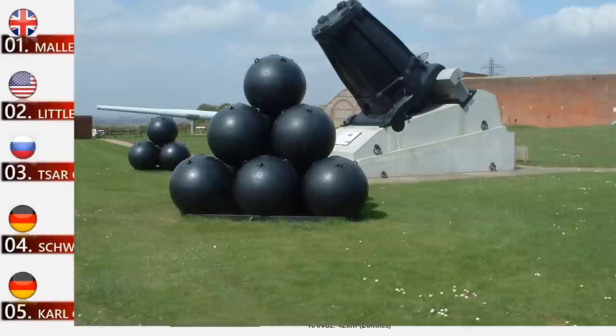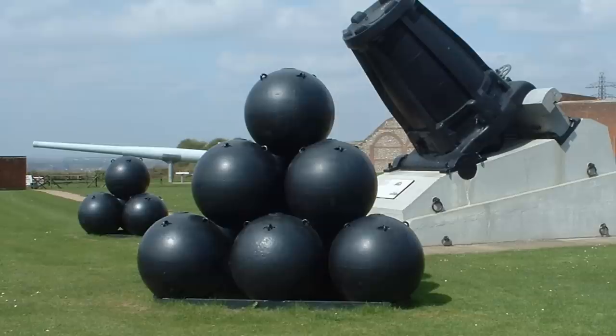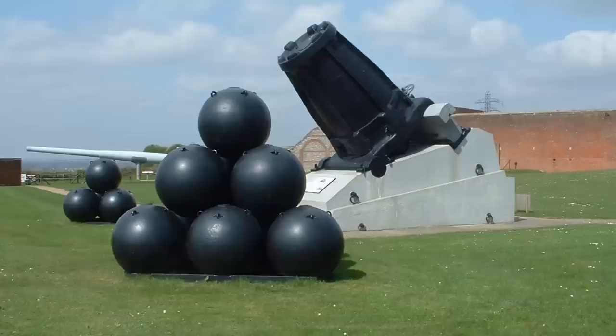At number 1 is Mallet's Mortar. Mallet's Mortar was a British shell-firing mortar built for the Crimean War but never used in combat. Designed by Robert Mallet and constructed in separate sections for transport, it shares the world's largest caliber with Little David. Two examples of the 43-ton mortar were built in 1857 and were extensively tested. Its length is about 11 feet. The gun could fire a shell with a maximum weight of 2,940 pounds, or a lighter 2,400-pound shot. The 80 pounds of gunpowder used could fling the smaller round about a mile and a half.